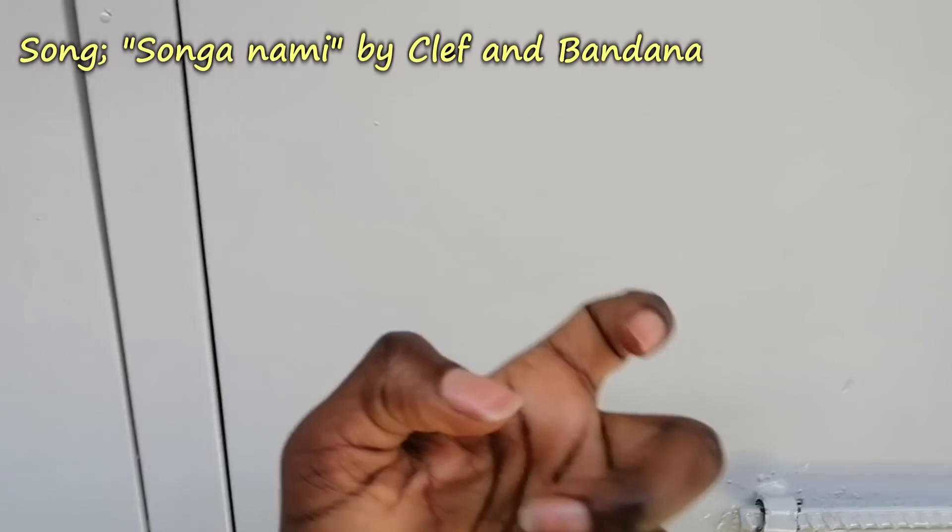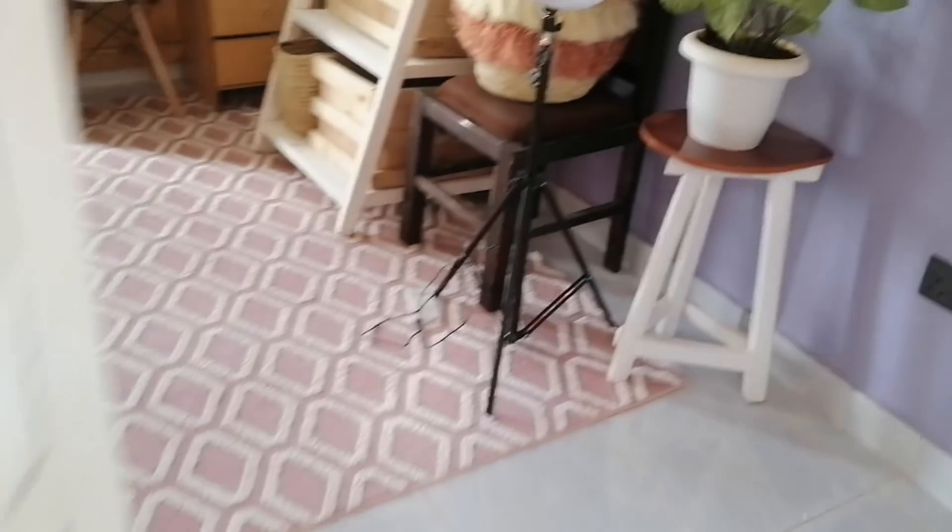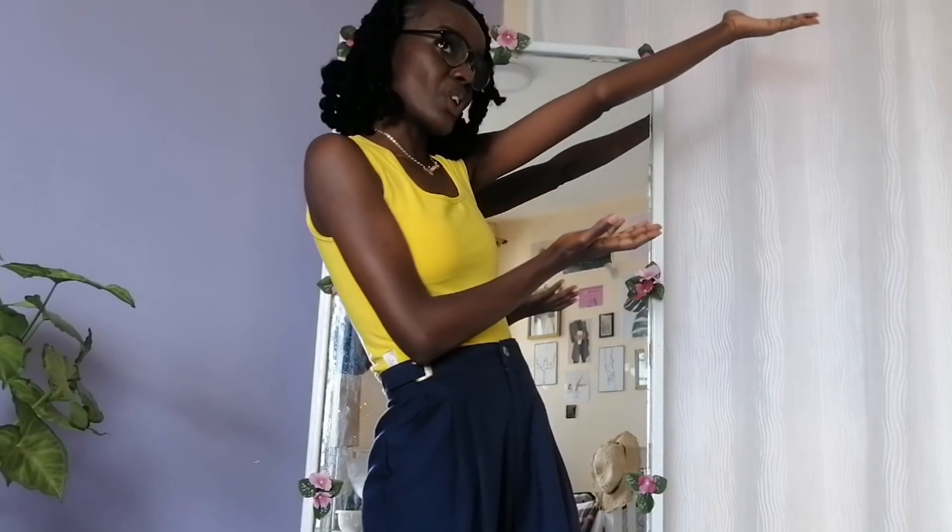Hi my peeps, I know I haven't uploaded a video in a while, but this is me giving you a house tour that you have been requesting day in, day out. I hope you guys enjoy this video. I took my time to decorate this house and I must say it's quite a beauty, so let's get into it.